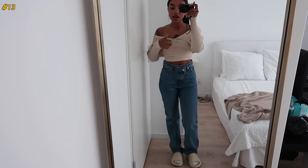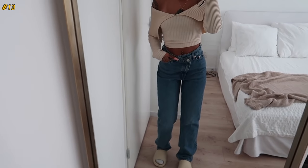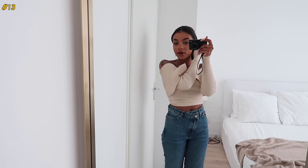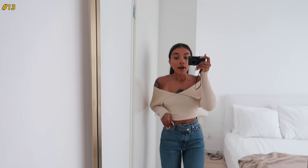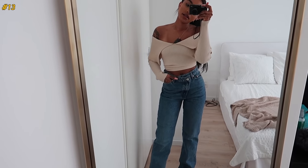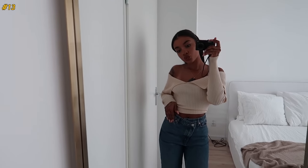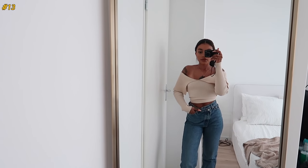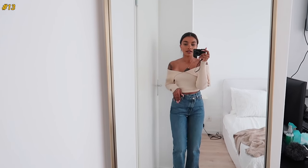I'm pretty positive I showed this next pair in a previous video — these are the Weekday Skew jeans. I also have them in a lighter wash. They have an asymmetrical waist, which was a huge trend last year. I still really like them. They're a straight leg, high waist — very comfortable. I've never tailored these; they're kind of big on the waist but I like pulling them down a bit for a more relaxed fit.